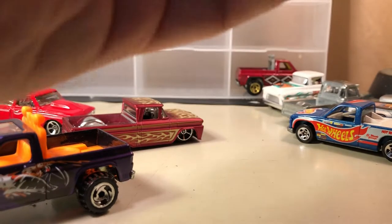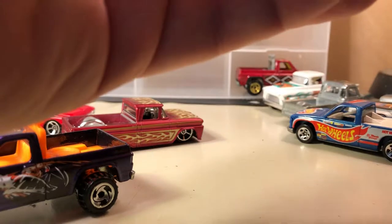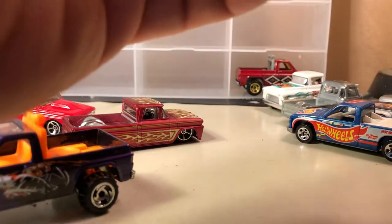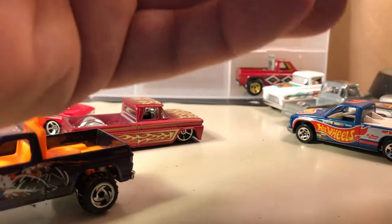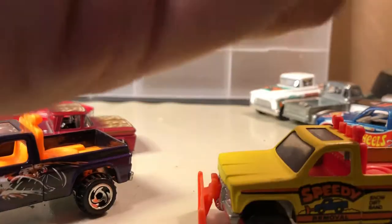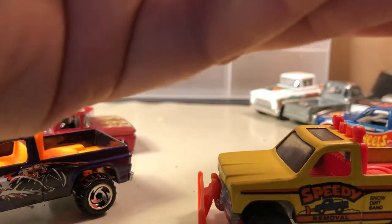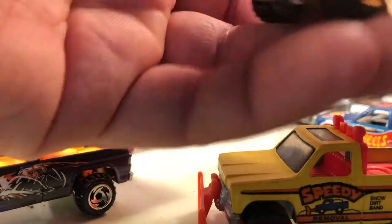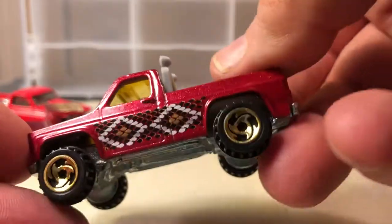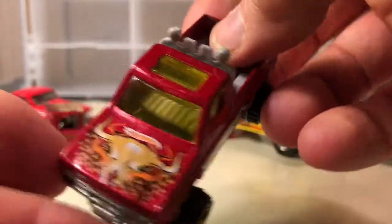This one's made in Hong Kong, so it's really pretty old — might have come out in the 90s. Here's another one with the metal base, and this was a series car — it's kind of got like an Indian or Southwestern theme on here.